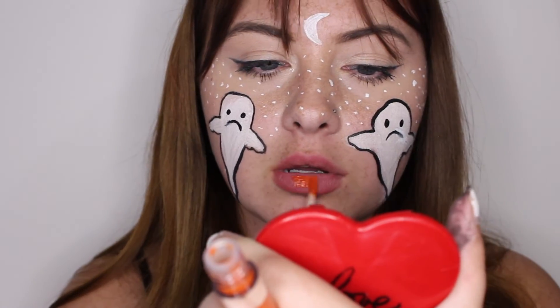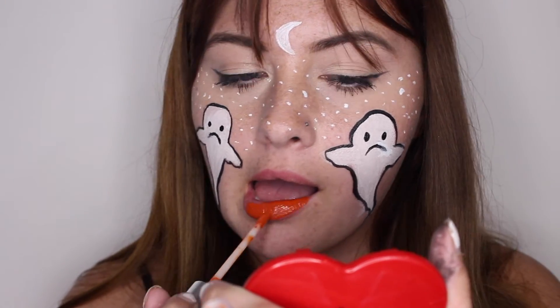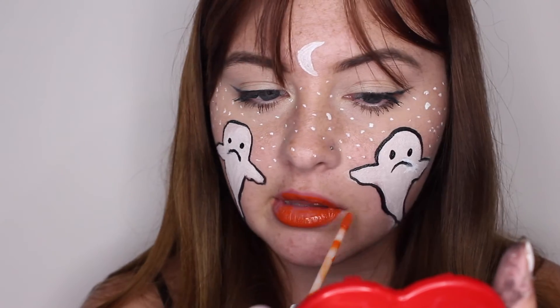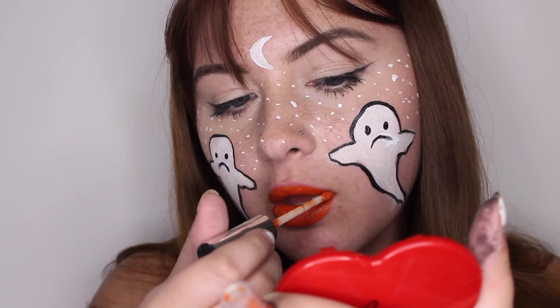Then I'm taking this ColourPop Ultra Matte Liquid Lipstick in the color 'What's the Snitch?' and it is such a pretty orange matte color. Here's where Beau was hitting my tripod and he almost knocked it over. Anyways, I really like this color — it's really nice. Super orange, perfect for fall.